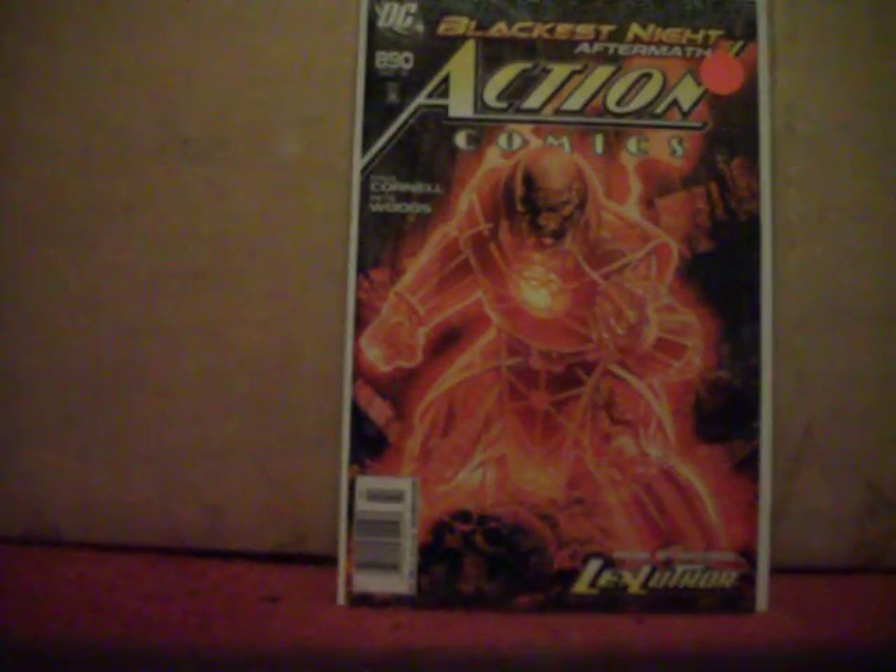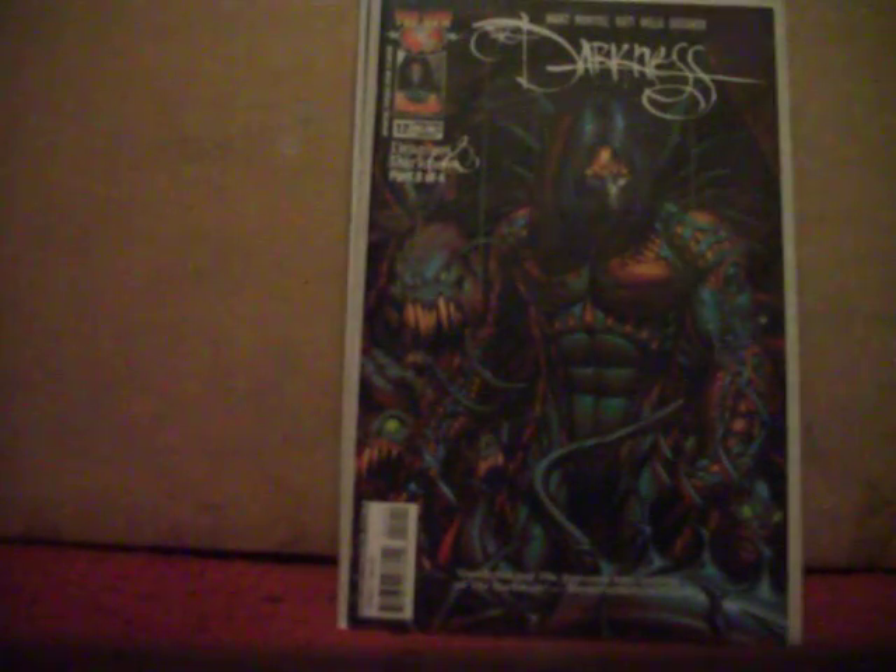I ended up getting right around 340 books for about thirty dollars. Let's go ahead and get started. Action Comics number 890, which is part of the Blackest Night storyline. We got The Darkness number 12 and 13.